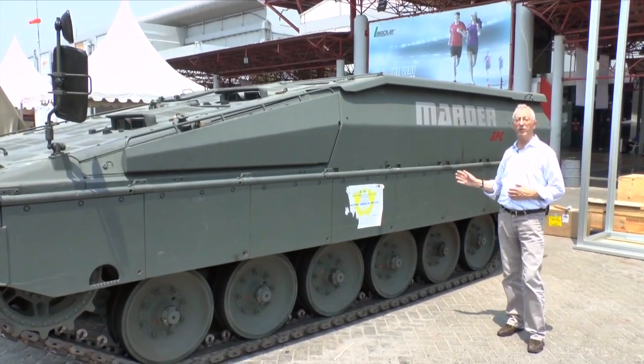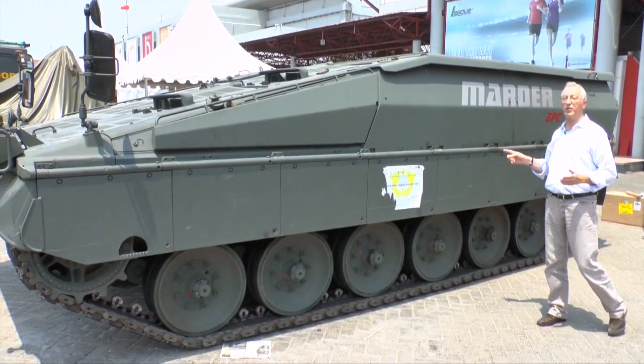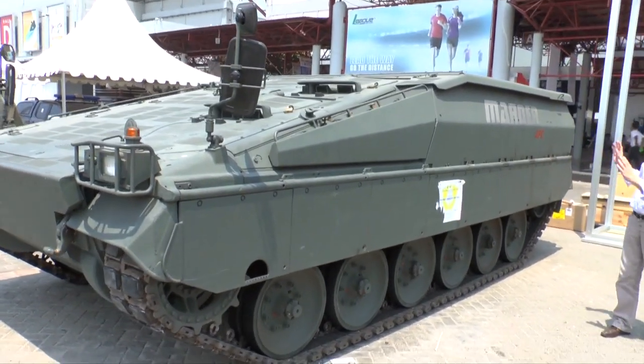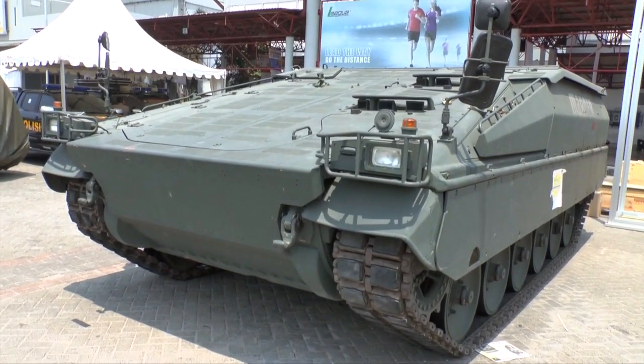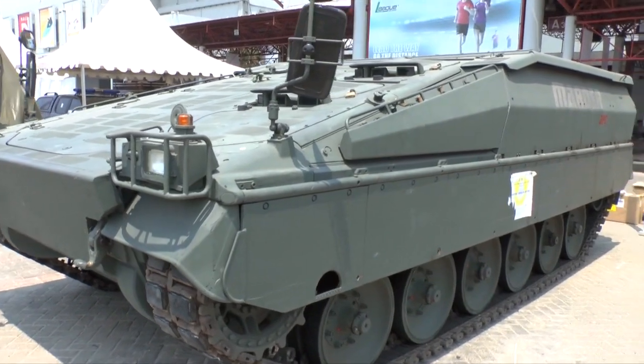As with most vehicles today, there are a number of optional extras. These can include cameras for situational awareness and also an active defence system. Inside, the troop compartment is fitted with special blast-attenuating seats to provide a higher level of crew survivability.